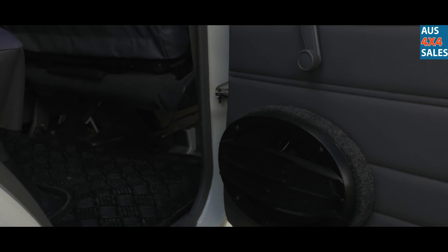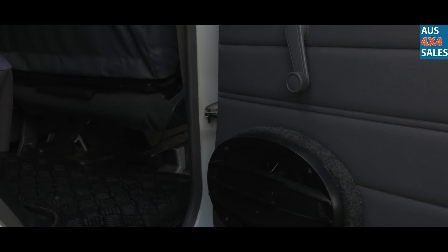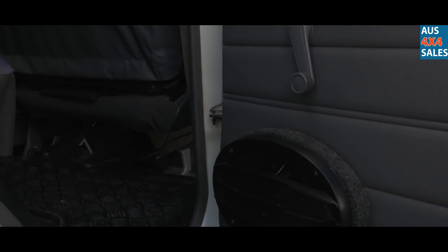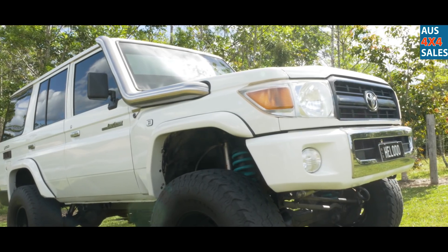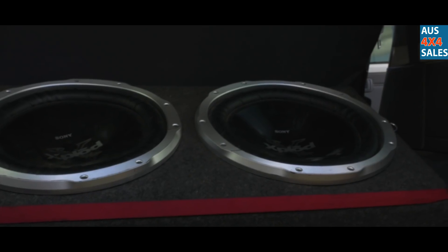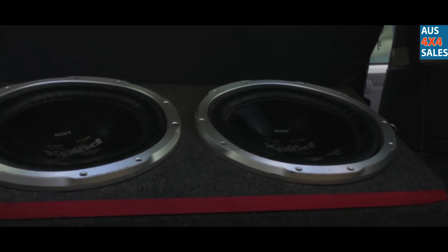In the back doors I've got 6x9 Pioneers, they're all run through amps so you can get serious volume out of them. I've got 12 volt cigarette sockets for when I go up the beach and chuck the fridge in the back. Two 15 inch subs — it keeps the party going all night.